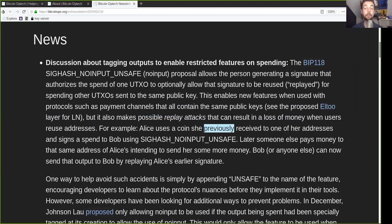But it also makes possible replay attacks that can result in loss of money when reusing an address. For example, Alice uses a coin she previously received to one of her addresses and signs a spend to Bob using SIGHASH No Input Unsafe. Later, someone else pays money to that same address of Alice's intending to send her more money. Bob, or anyone else for that matter, can now send that output to Bob by replaying Alice's earlier signature.